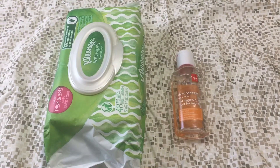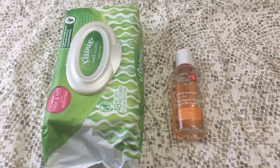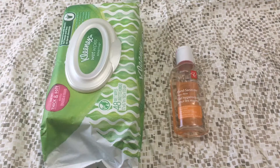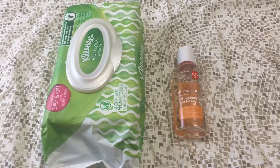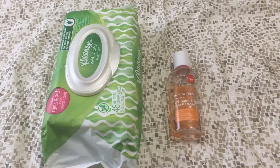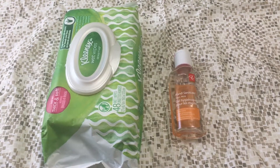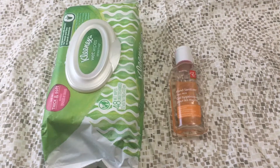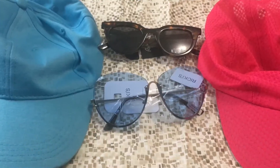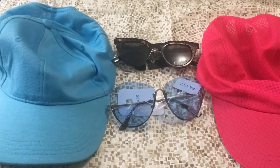The next two items are wet wipes and hand sanitizer. Right now it's COVID-19, so you need to bring hand sanitizer wherever you go — to the zoo, the beach, everywhere. When there isn't a virus spreading, you'd normally use wet wipes just for things like wiping crumbs off your hands when eating.